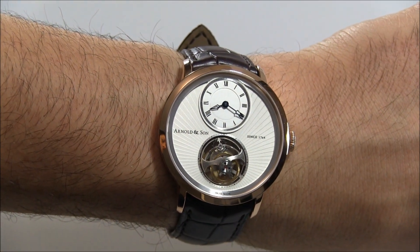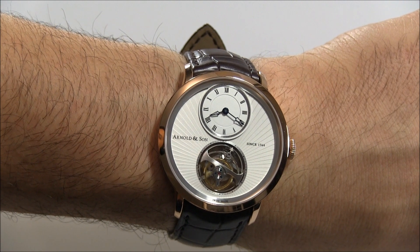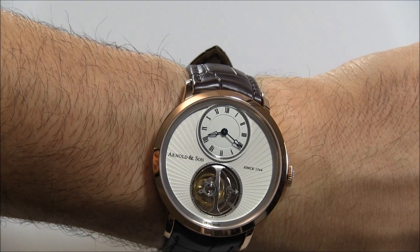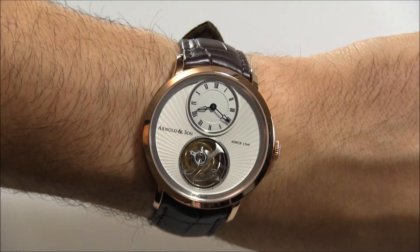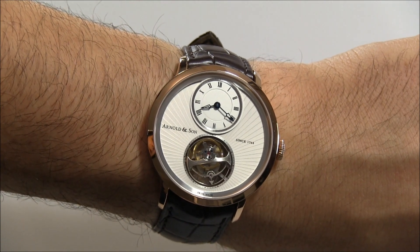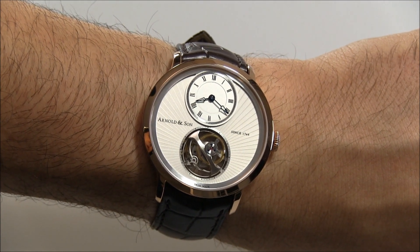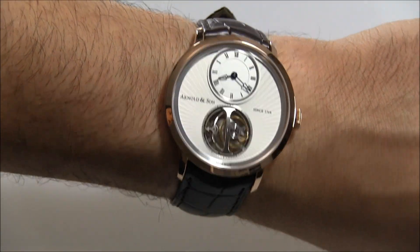That's the Arnold & Son UTTE with the in-house A&S 8200 manually wound tourbillon movement with 80 hours of power reserve. It is the world's thinnest tourbillon watch, and we'll see how long they're able to claim that record. I think it's gorgeous — a beautiful, beautiful watch. Arnold & Son has been damn impressive lately and is definitely a brand to watch right now. This is a limited edition of 50 pieces. The Palladium version is $61,150, and the 18 karat rose gold version is $71,500. You can see the full review soon on aBlogtoWatch. Thanks.